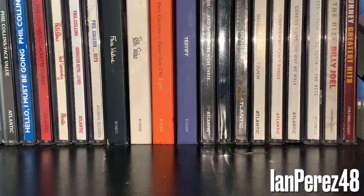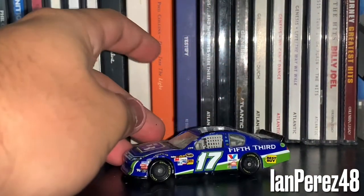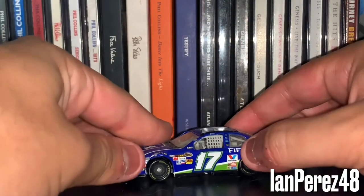Alright, a couple more to go from Matt Kenseth. Next up, this is Matt Kenseth's 2012 Fifth Third Ford Fusion from Roush Fenway Racing.